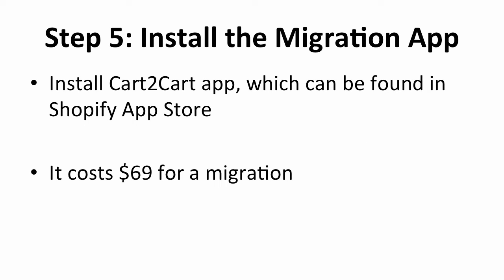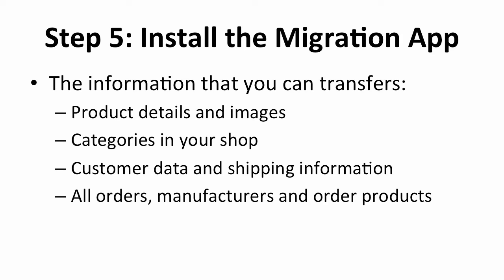The previous steps are all about setting up your Shopify account and designing your store — your store migration hasn't taken place yet. The next step is to install the migration app called Cart2Cart, which can be found in the Shopify App Store. The app itself is free of charge, but the price for each migration costs $69. The app allows you to transfer your product details and images, the categories in your old store, customer data, shipping information, orders, manufacturers, and product orders. Moving this information from the old store to Shopify would be painful to do one by one, but with Cart2Cart it's just one click away.